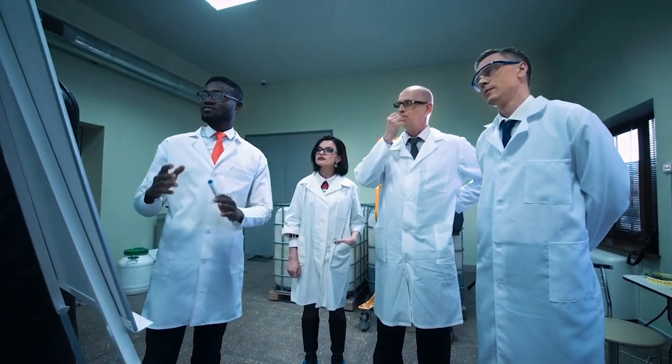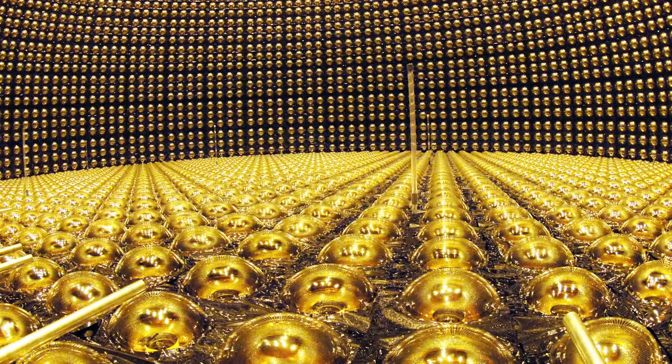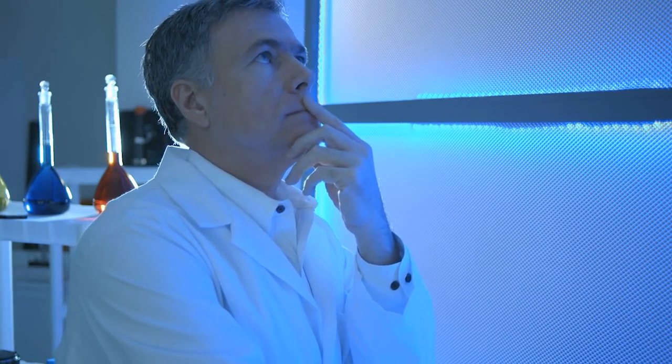Scientists working at CERN have discovered an elusive new subatomic particle that has never been seen before as they work to unlock the building blocks of the universe. These new particles are known as neutrinos, and they were discovered for the first time inside an atom smasher. So what exactly are these particles, and how were they discovered? Let's find out.